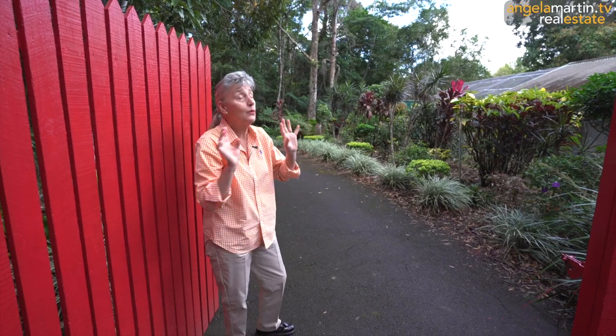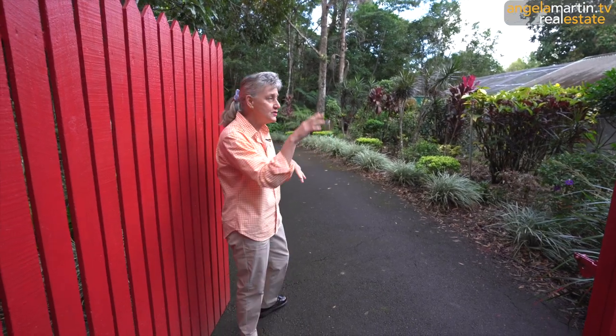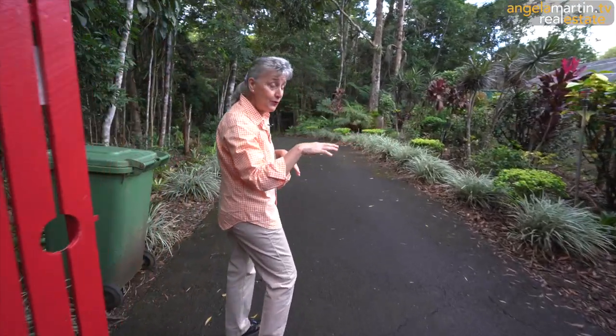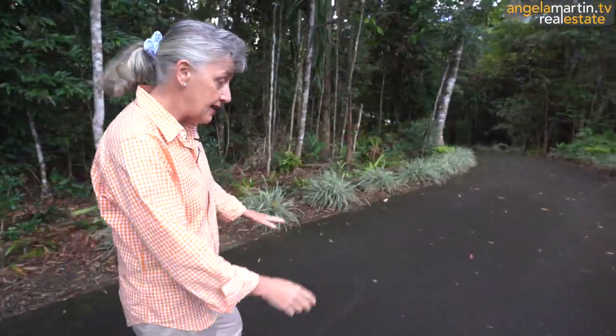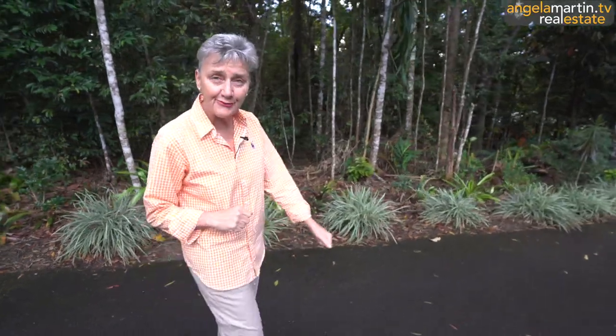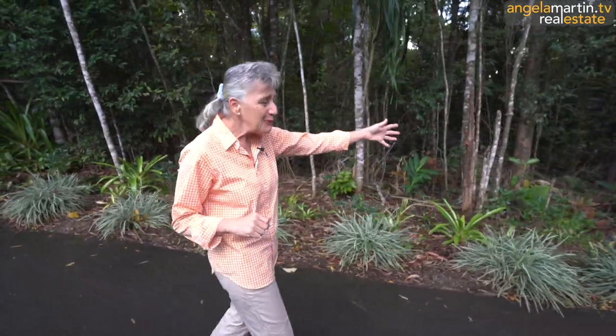We've got that gorgeous bright open sunny spot, and we have a sealed driveway - tarmac, again our best friend in the wet tropics. Beautiful, beyond beautiful rainforest walkways, rainforest gardens, and we have a permanent creek. I don't want to spoil the surprise. I want you to head down there and I'll meet you at the height.